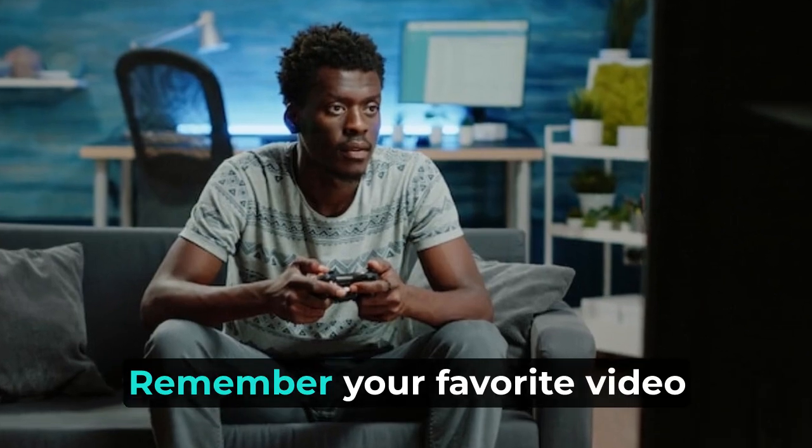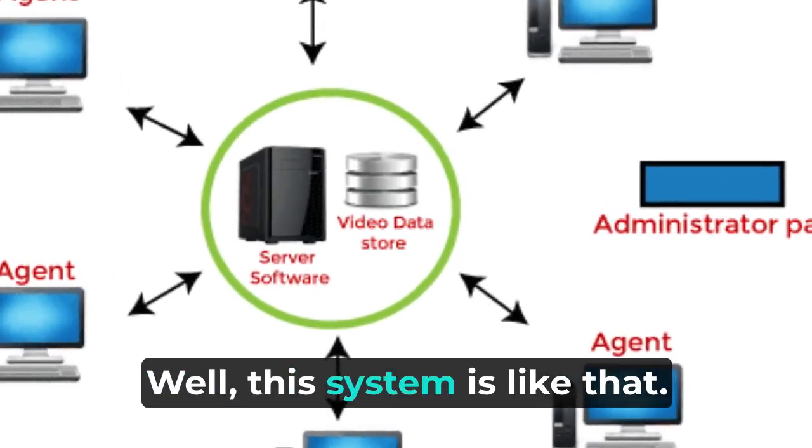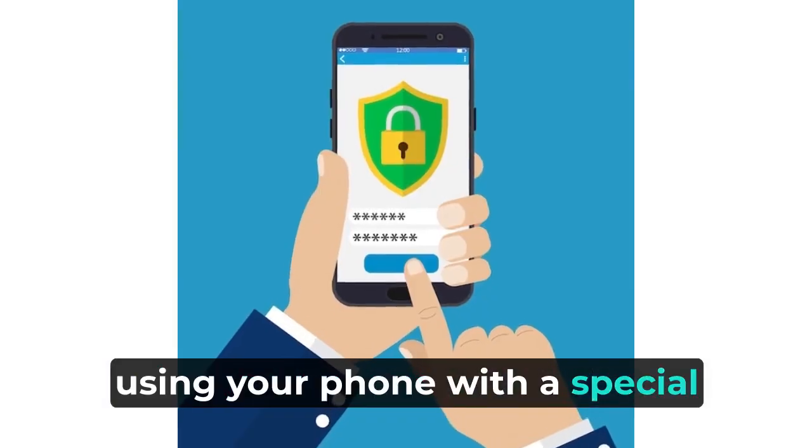Easy to use. This system is straightforward — you can check what's happening at your home using your phone with a special app.